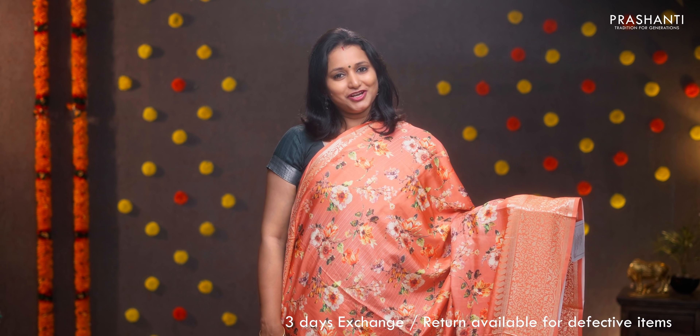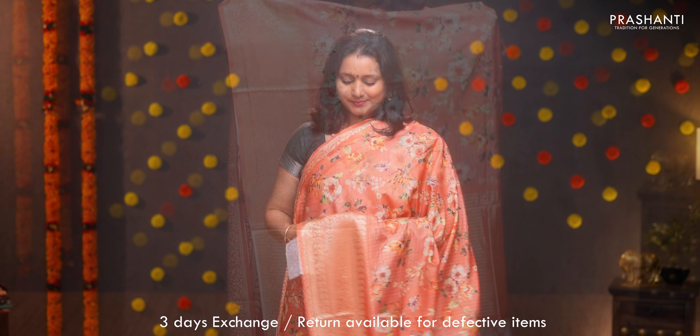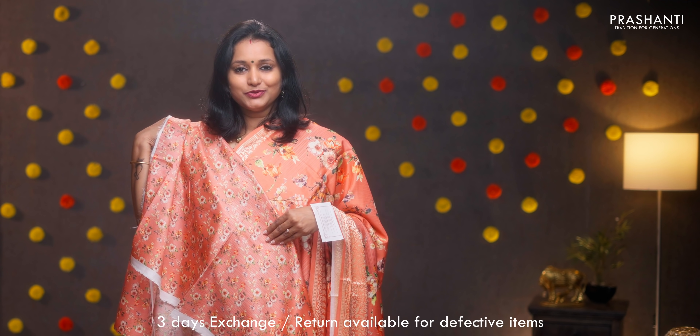Peachish orange — a very pretty color with zari woven borders and digital prints in the body. Simple pallu with tassels and a digital printed blouse in peachish orange. Priced at ₹1590.